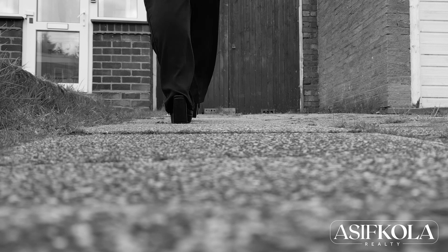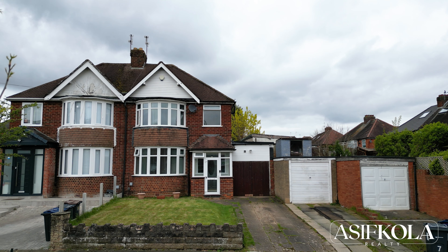My name is Asif Koehler. Hemma would love to show you around. Please join us on this tour.